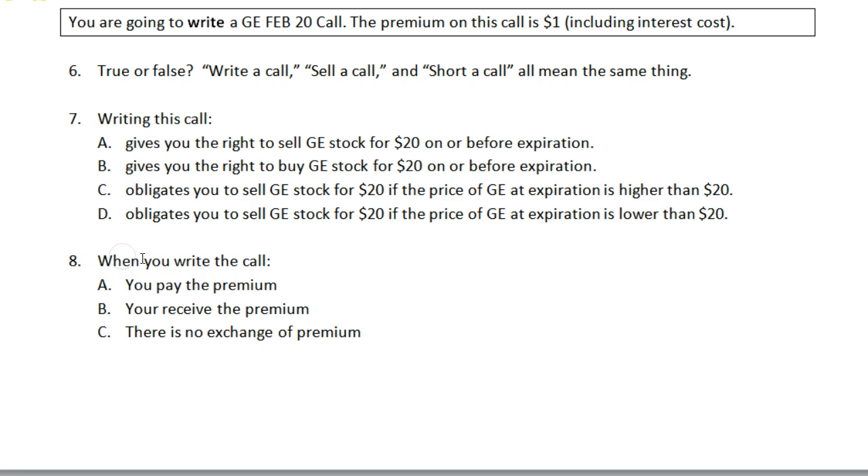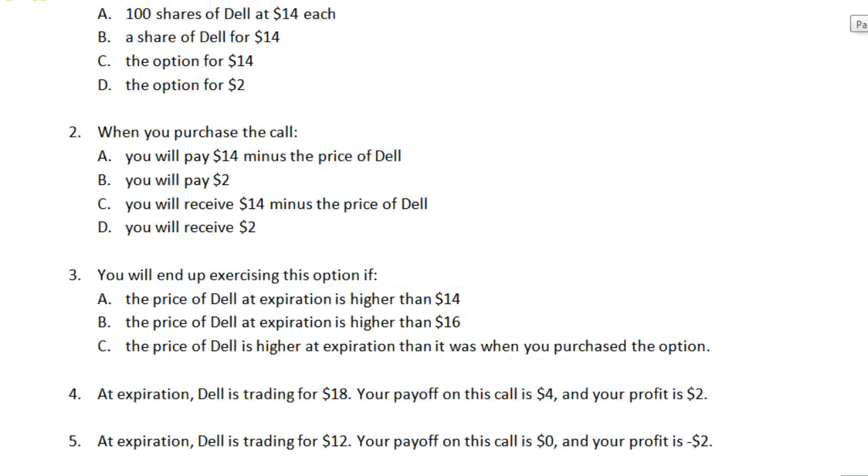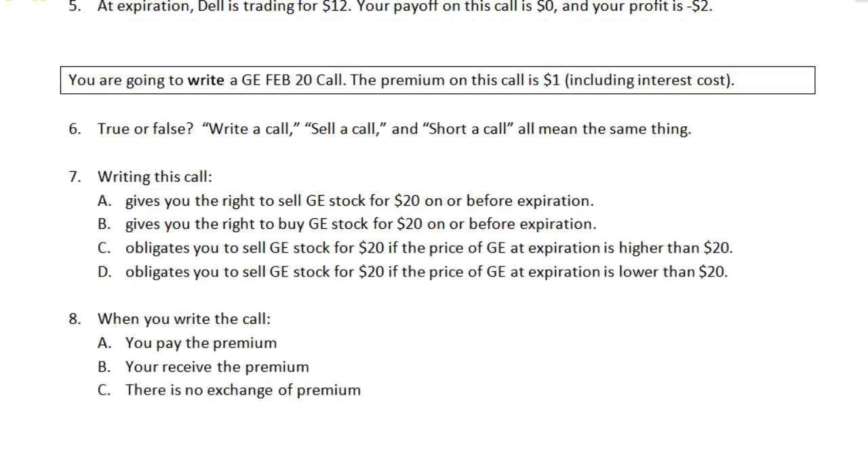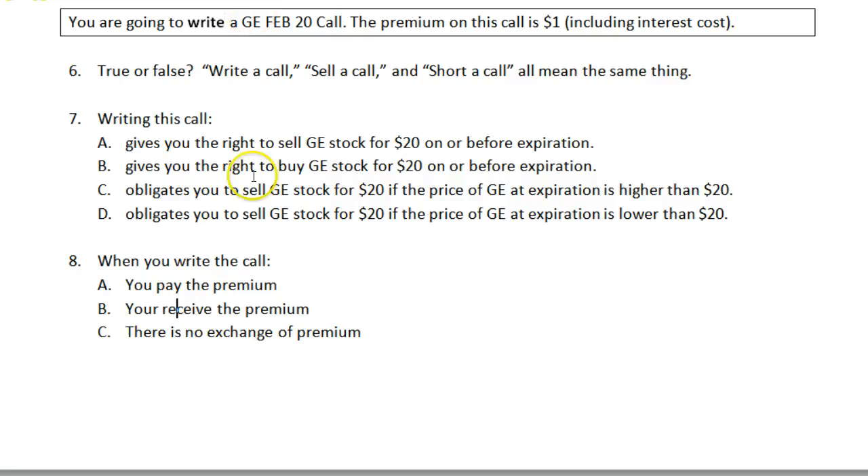Number eight: when you write the call, you receive the premium. When you purchase a call, you pay the premium; when you write a call, you receive the premium. The premium is the incentive you have to obligate yourself to possibly do something later.